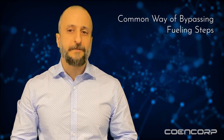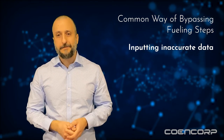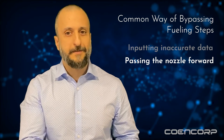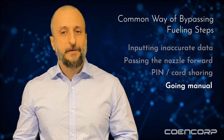Common ways of bypassing important fueling steps include inputting inaccurate data simply because it's easier to key in something like 000 for vehicle mileage, for instance. Passing the nozzle forward to the next person in line without closing out the transaction — which is usually just recradling the dispenser nozzle — therefore bypassing the second user's authentication entirely. PIN or card sharing and switching the system to bypass mode unnecessarily. So to no one's surprise, you get a loss of tracking and accountability, bad data in need of cleansing, recurring and unprofitable administrative chores, and so on. Clearly not the kinds of impact you hope for when deploying technology.